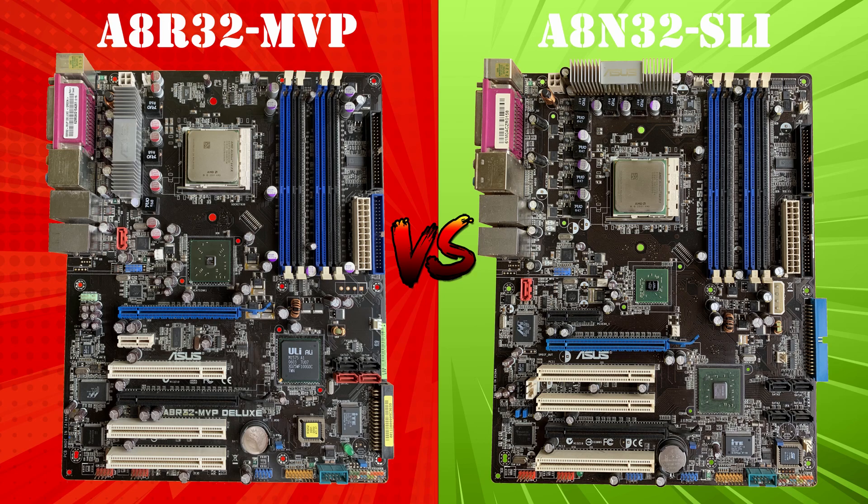I got two motherboards from Asus using Socket 939. Although they are very similar, there are some differences I'd like to point out. The first thing I noticed is that the NVIDIA board has additional North and Southbridge fan headers. It also seems to have a better VRM solution and an extra Molex power connector.